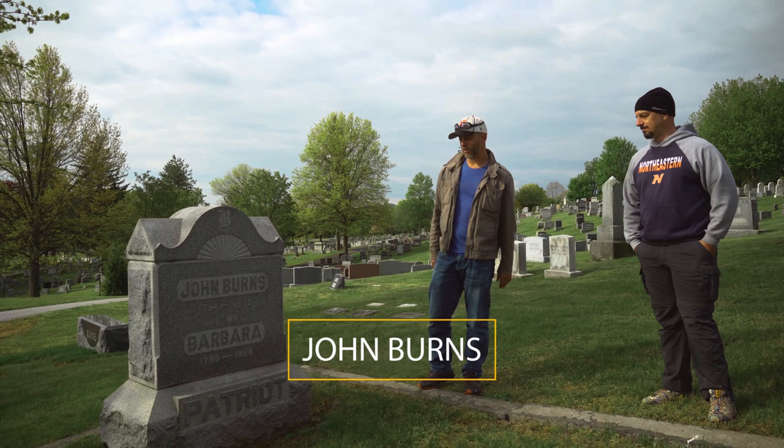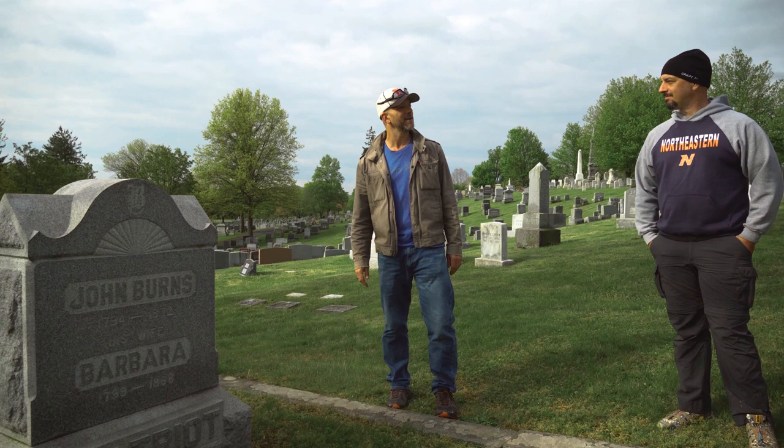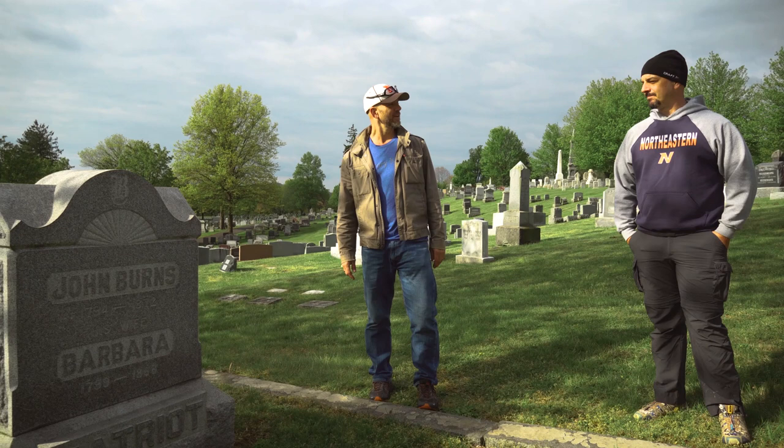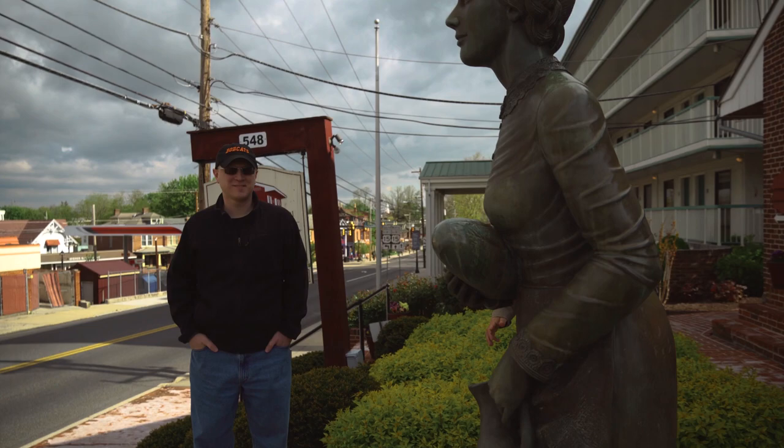We're at the gravestone of John Burns here at Evergreen Cemetery. John Burns was the oldest man to participate in the battle. He was a resident of the town of Gettysburg and a veteran of the War of 1812. He really didn't want an invading army marching through his town, so he picked up his old musket, went off to battle. They tried to tell him to go to the back of the lines, but he wasn't going to be told what to do. He ended up participating in the battle and rests here in Evergreen Cemetery. There's a monument to him later on the battlefield and we'll take you there briefly.